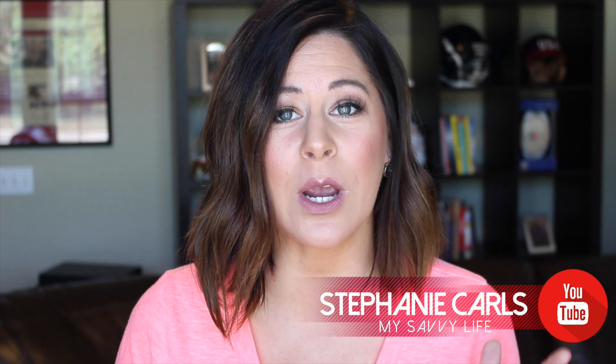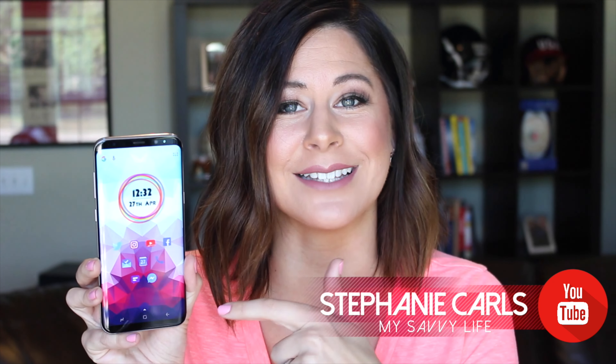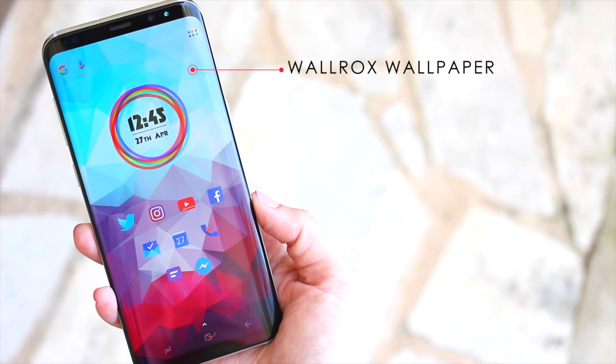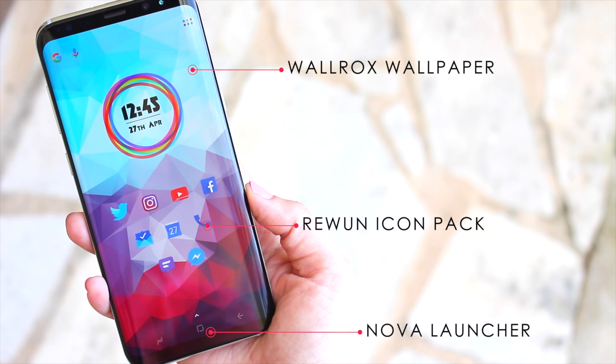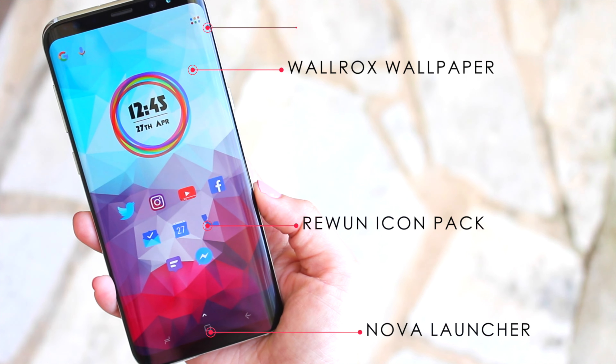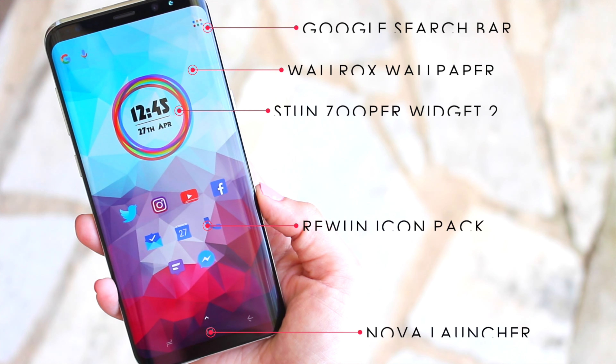Hi everyone, I'm Stephanie Carls, and here's a quick walkthrough of the setup on my S8+. Starting off with the home screen, the wallpaper is from Wall Rocks, and I'm using the Nova Launcher and Rewon Icon Pack. I have the Google search bar up at the top, and then this cool widget is from StunZuperWidgets2.